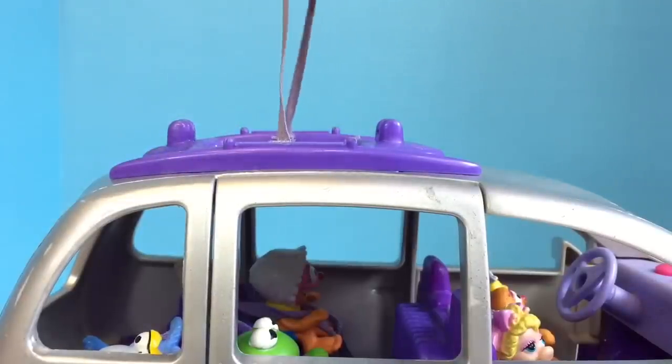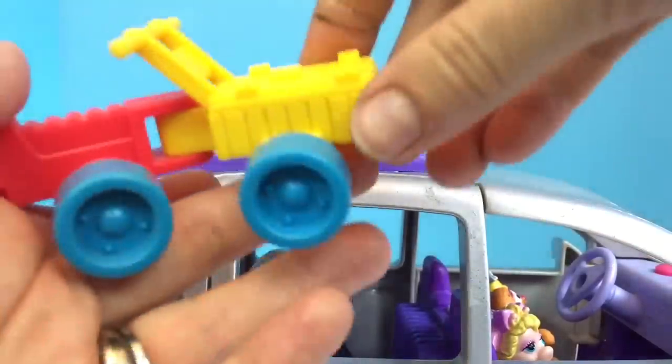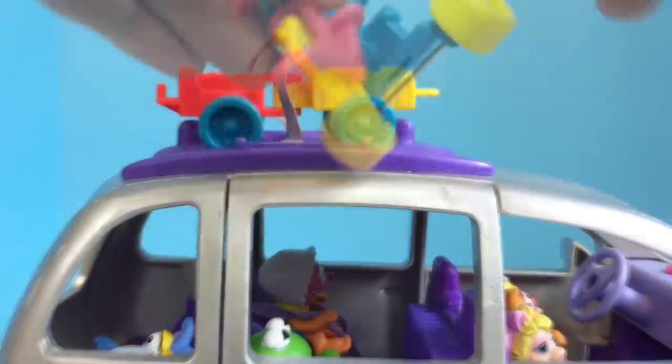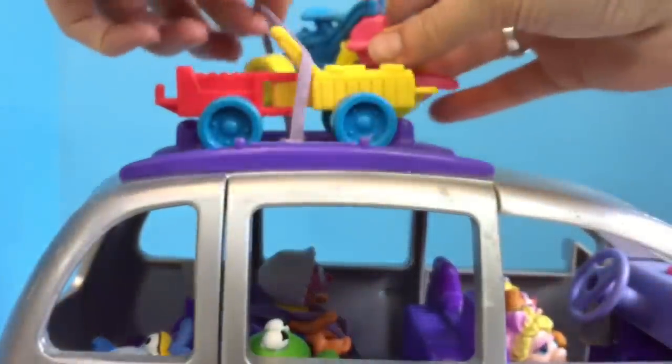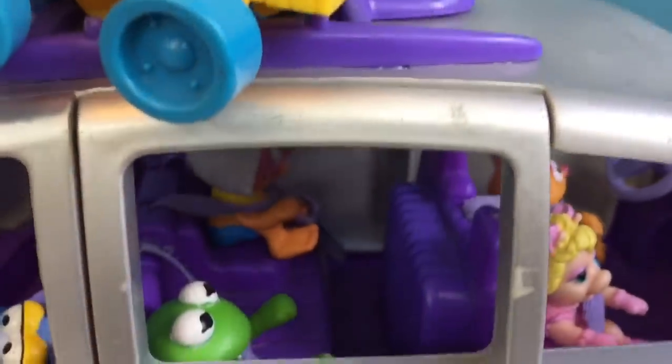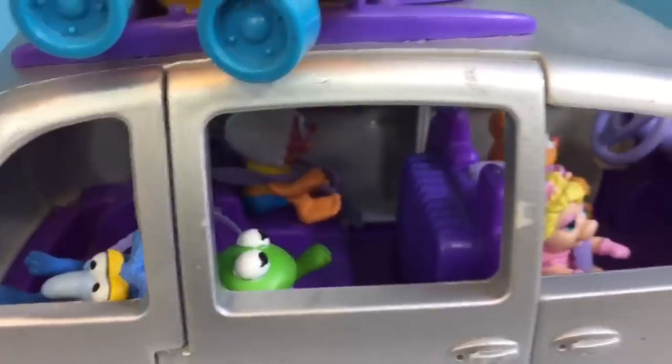This van has a purple elastic on the roof rack. Let's pack some toys. We've got their little truck, Miss Piggy's tricycle, and Kermit's green airplane. Let's head to the park and we can ride our toys there.